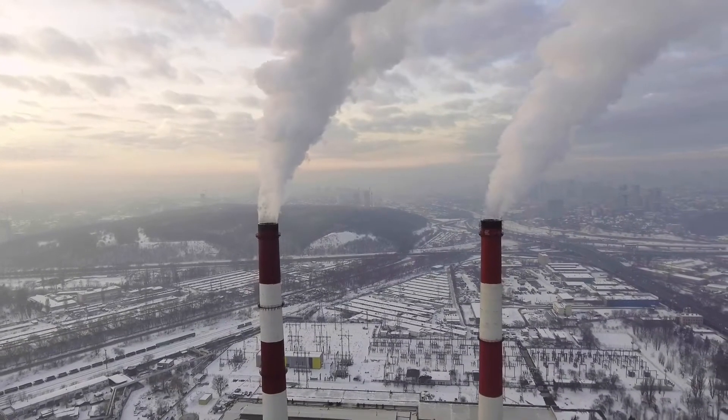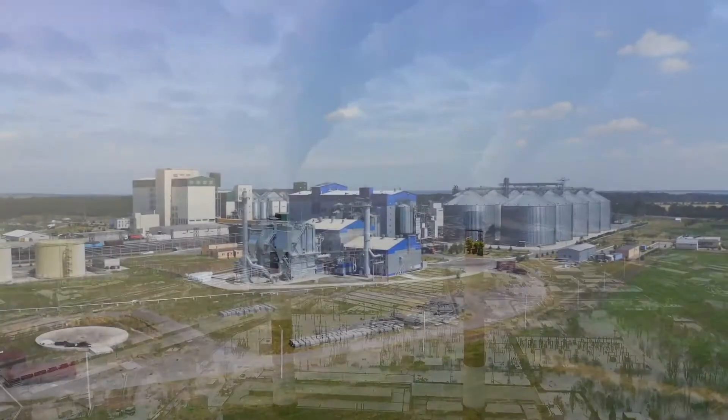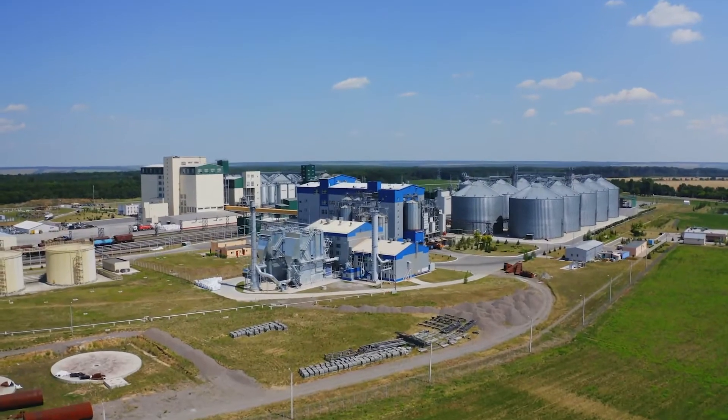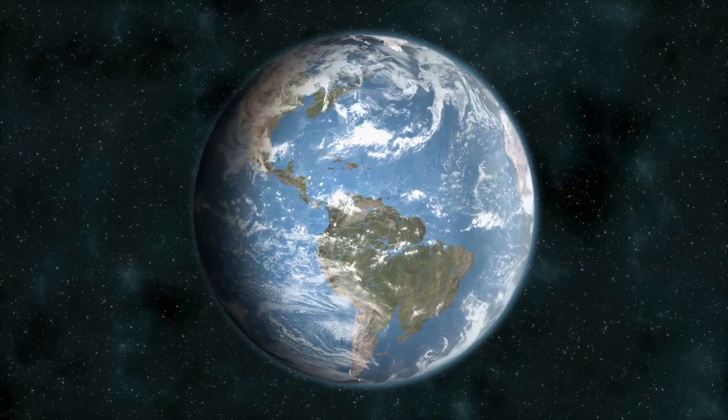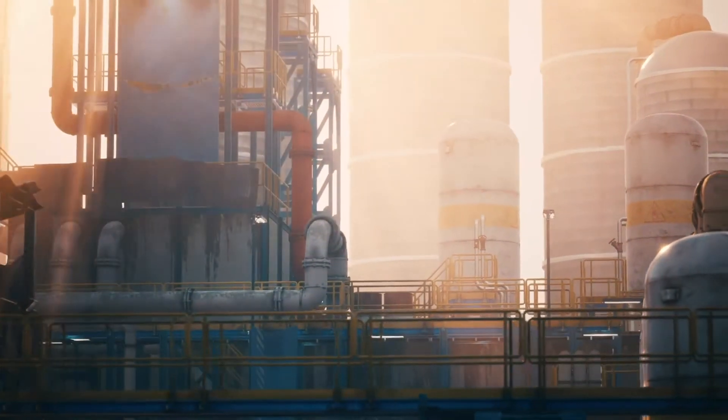Reducing carbon emissions and ensuring safe operations are the two most important objectives of the oil and gas industry today. In order for the world to achieve its 2050 climate change goals, oil and gas enterprises have to transform.